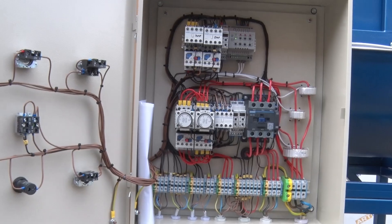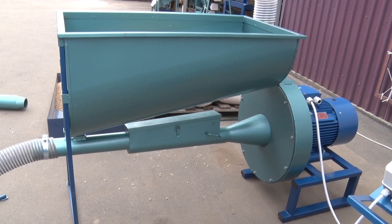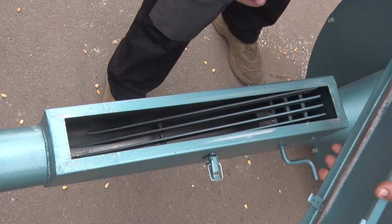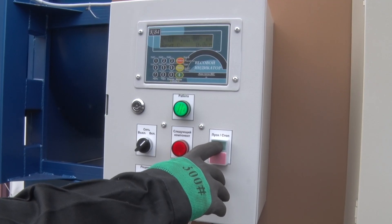Let's take a closer look at this equipment. This is a rotary crusher with a power of 22 kW. Its actual capacity is up to 2 tons per hour, depending on the raw material. The working parts are made of Hardox anti-abrasive steel, which ensures long-term operation of the equipment.